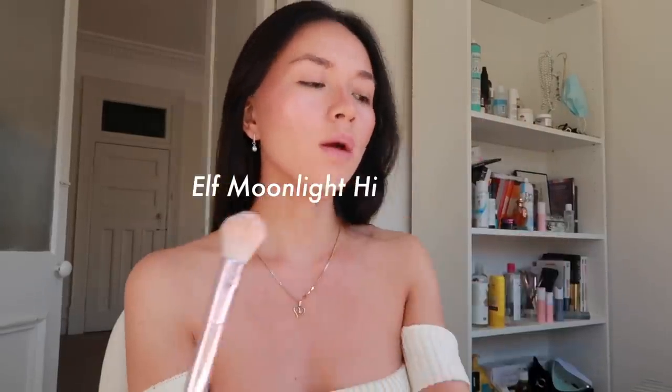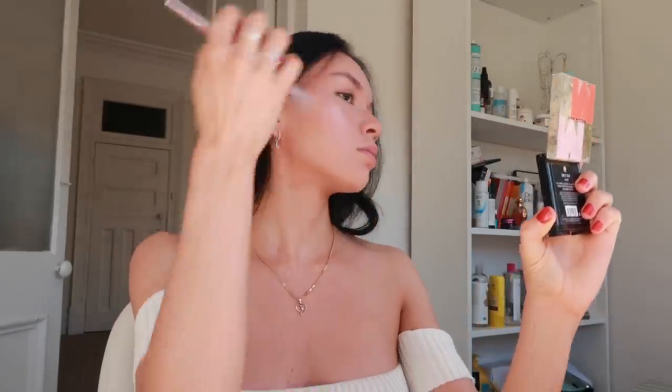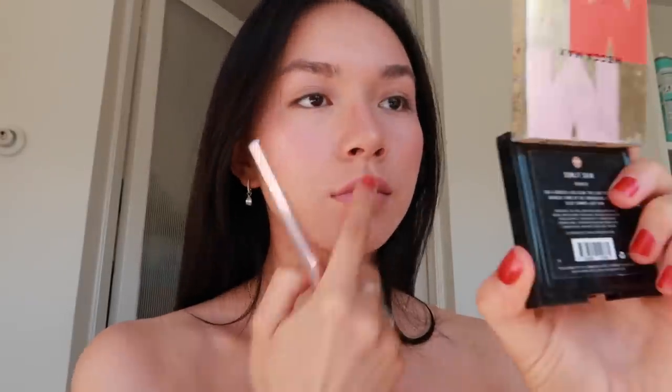Now I'm using my ELF Moonlight highlighter. This highlighter is about eight dollars, the greatest highlighter in the world, and it lasts maybe two years or longer. I recommend it. Look at that glow — I wish you could see more of that glow. Comment if you see the glow, because I do.